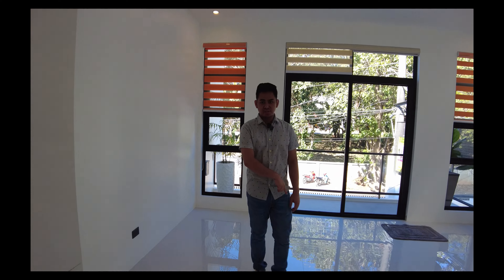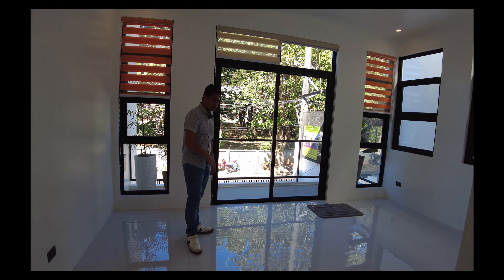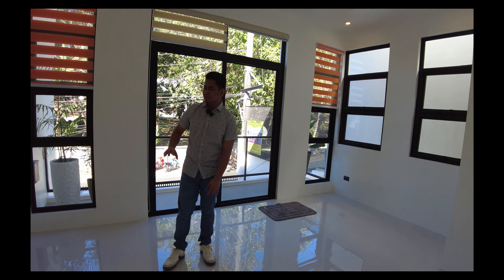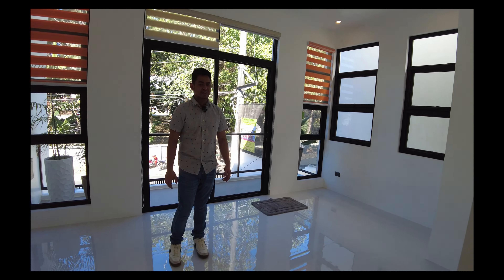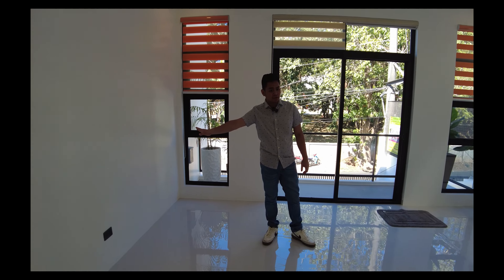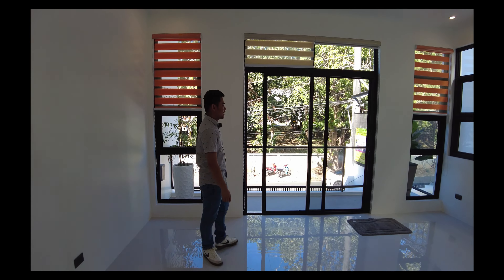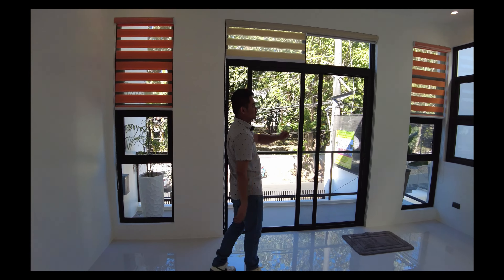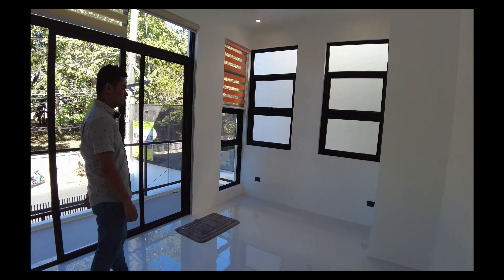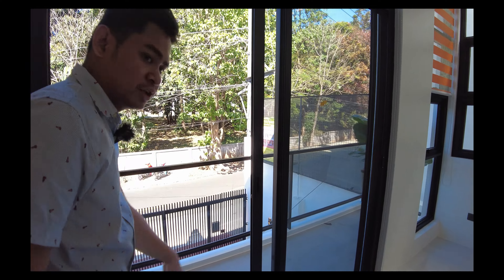And this is the master's bedroom — this is the last part we will be touring in this house. The master's bedroom has a very spacious area. You can perfectly set up your king size or queen size type of bed. You have your outlets and provision for a split-type or single-type aircon. In the master's bedroom, you also have a lot of windows — awning windows and fixed windows — for natural light and for ventilation. And this is your sliding door which will lead you over to the balcony.